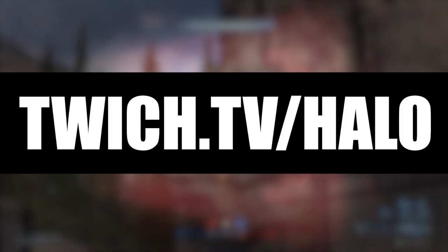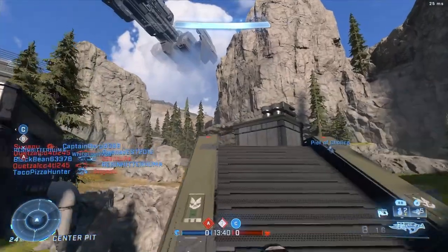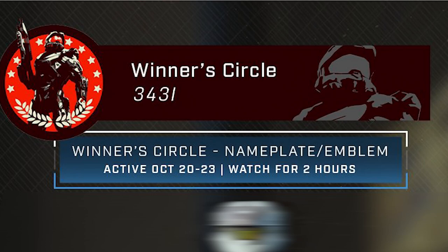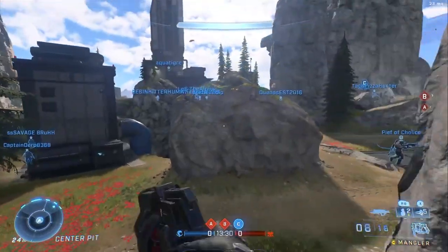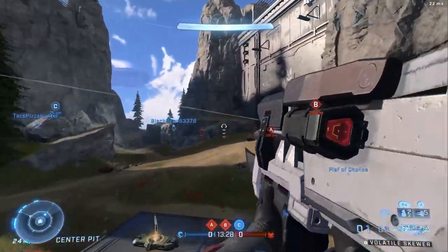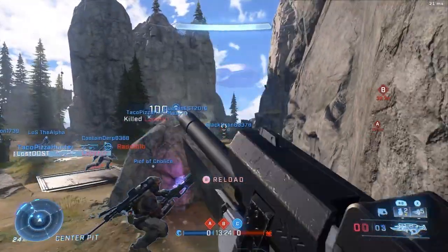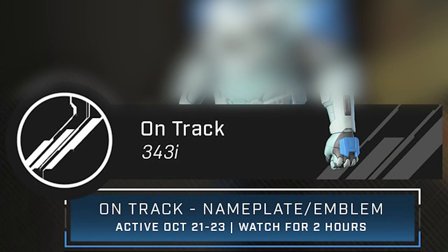Let's take a look at the first drop. The first drop is called Winner's Circle, which is a nameplate and emblem. This one is available October 20th all the way up to the 23rd — so the entire event — and you have to watch for two hours. On to the next drop, which is also a nameplate and emblem, it's called On Track. This one is available October 21st all the way to October 23rd, same amount of watch time: two hours.